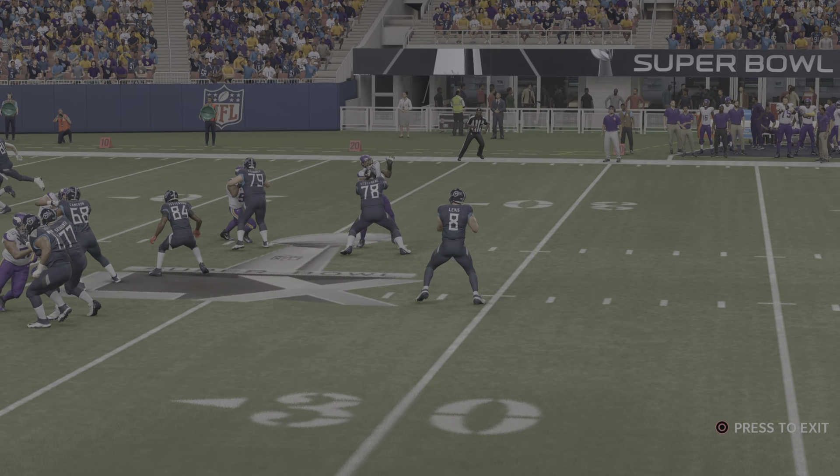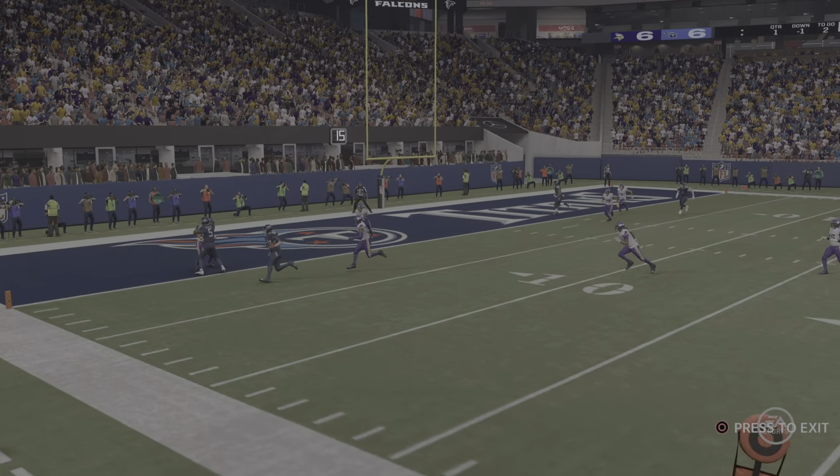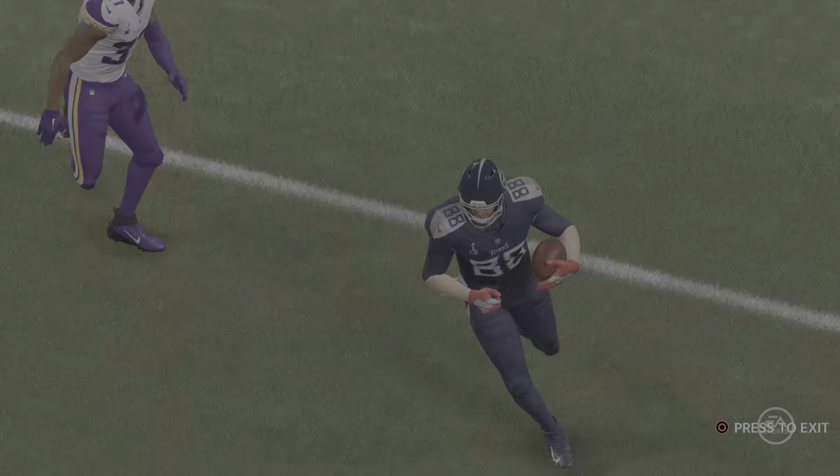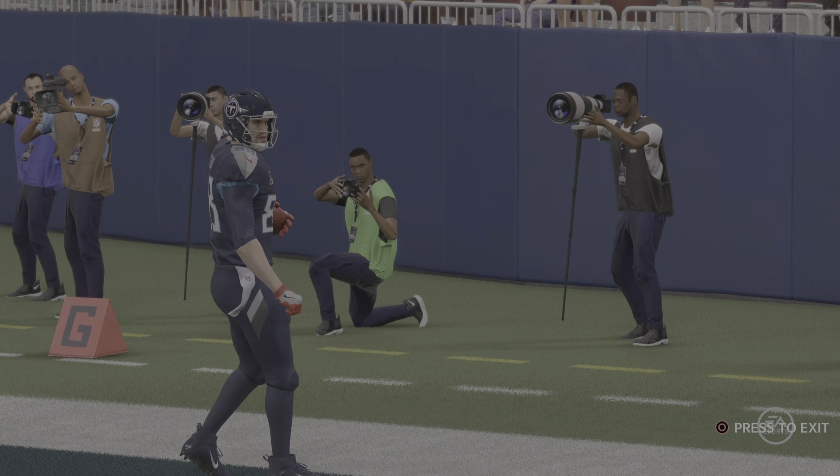For good reason, quarterbacks want to get the ball to the perimeter to their wide receivers for big plays. But in this situation, based on coverage, he knew that he wanted his tight end to have the football, and for good reason.